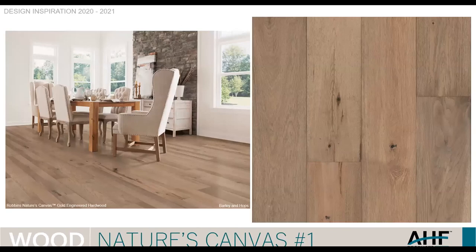Mike asked me to add this slide. We did the sales ranking for Nature's Canvas, and Barley Harups is number one by far — selling probably two to three times as much as any other pattern. He thinks it's because of the name, but I think it's because of the color. It's a very neutral pattern that's doing really well.